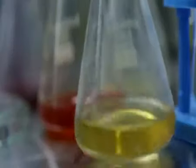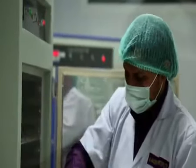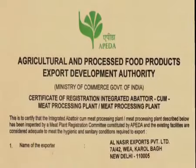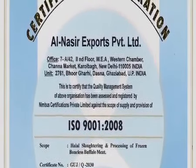Subsequently, post-mortem tests are conducted at the in-house laboratory by veterinarians, under the supervision of the Government's Department of Animal Husbandry, to ensure superior quality of meat, FIDA, HACCP approval, and ISO 9001-2000 certifications.